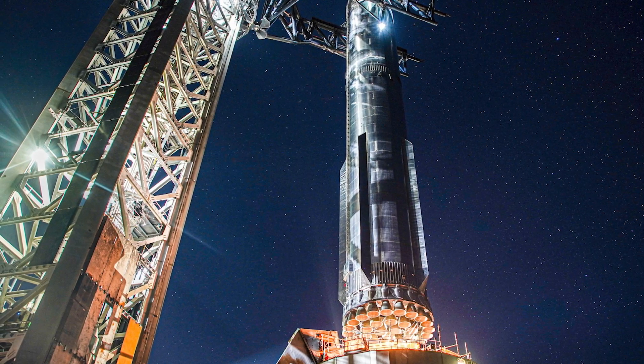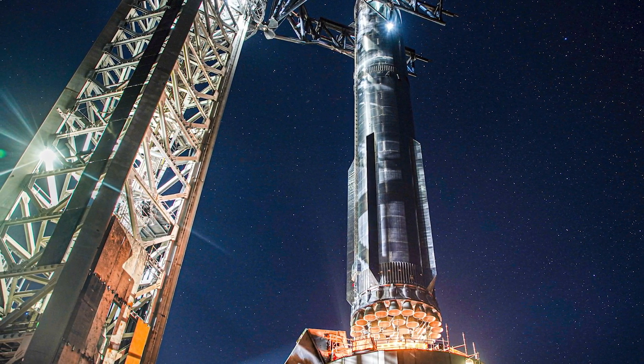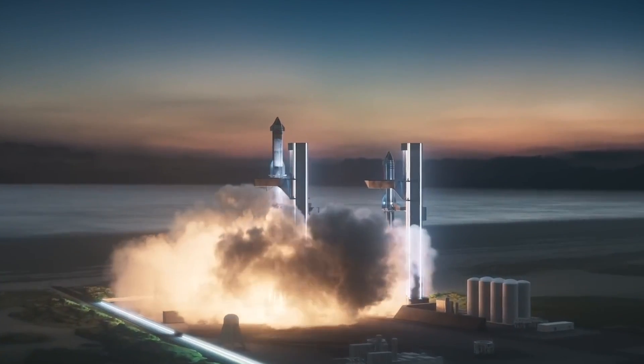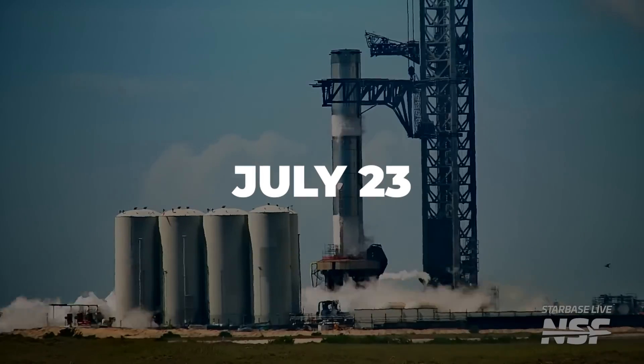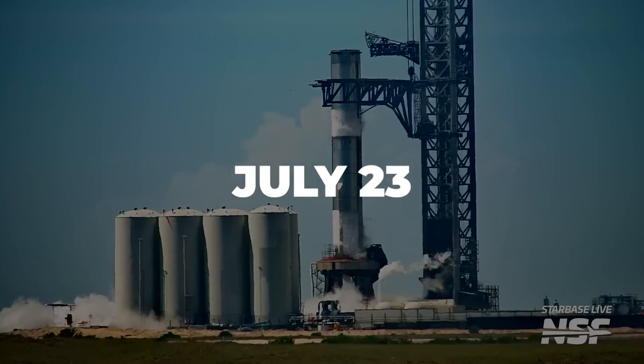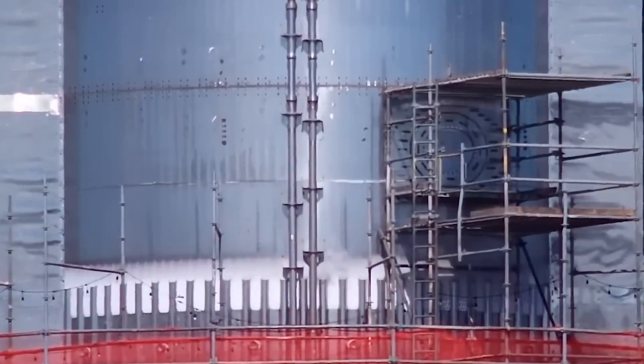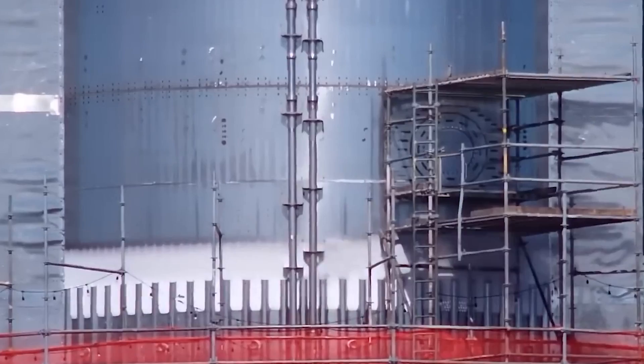The new launch candidate, Booster 9, has to go through the usual process to ensure it can handle being the next booster to try and get Starship into space. On July 23rd, Booster 9 was put through cryogenic proof testing — the test where the team fills the booster's fuel tanks with liquid nitrogen to test pressure stability and the plumbing.